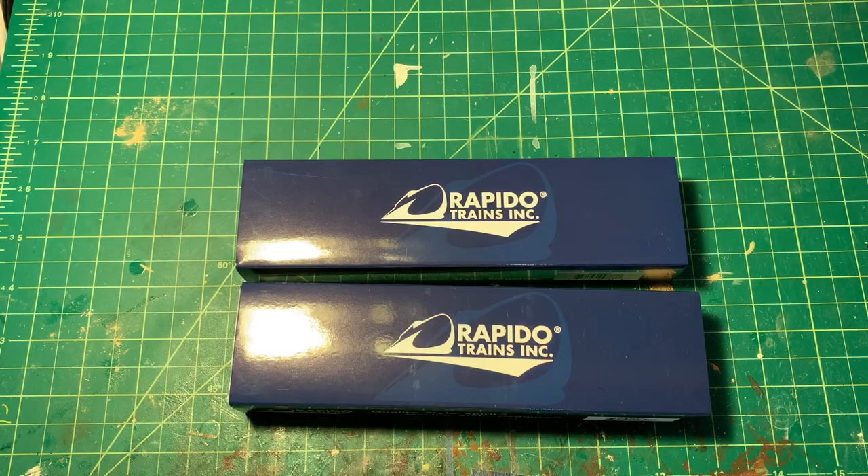You're probably thinking to yourself, what am I doing with a caboose since I model modern era? Well, for starters, they're cool. And there's something special, almost romantic, about a caboose and railroading. So I had to take the opportunity when Rapido released these to pre-order a few of them.